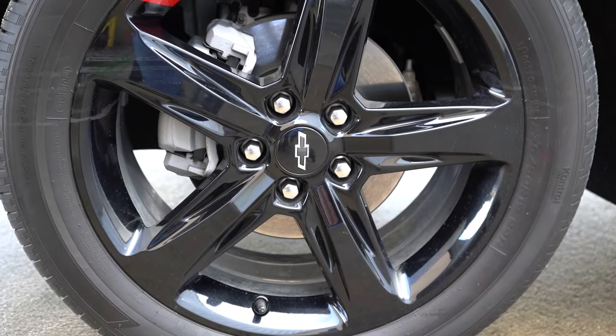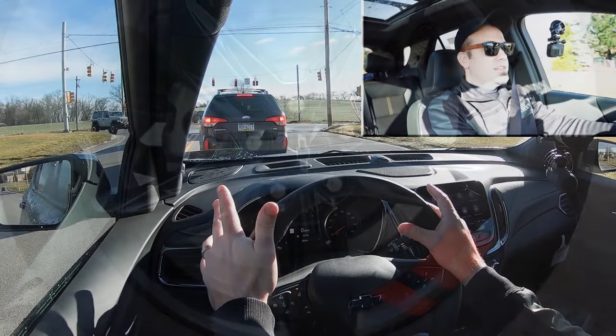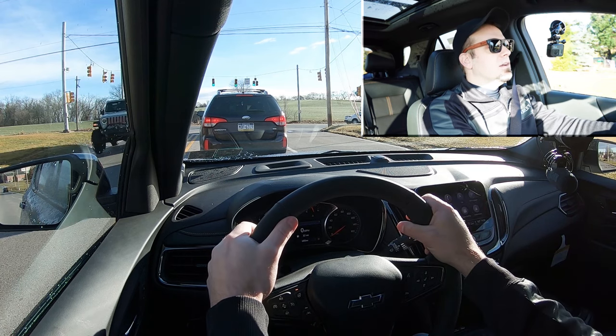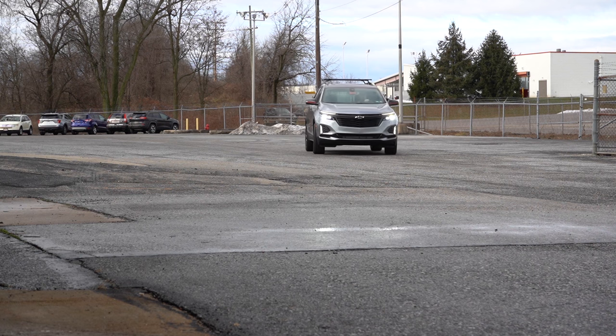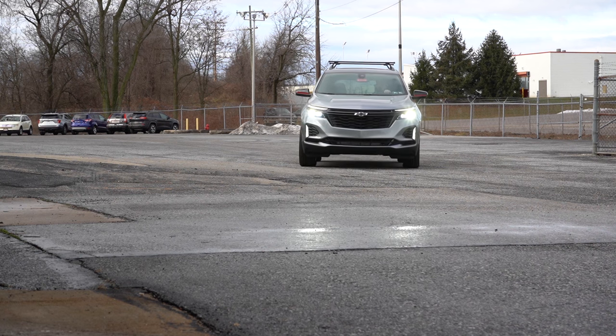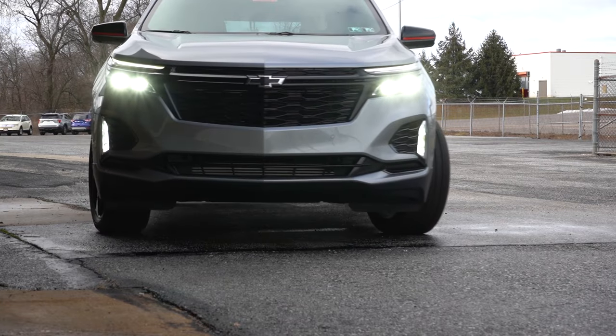Touching on braking — that is equally important. Up front you will find 16-inch ventilated front discs, and in the back 16-inch solid rear discs. The 60-to-zero stopping distance comes in at 121 feet. As far as braking feel goes, it's 100% perfectly fine — it's not a super firm braking feel, but it's definitely not soft either. Honestly, it feels just right.